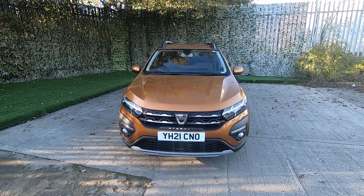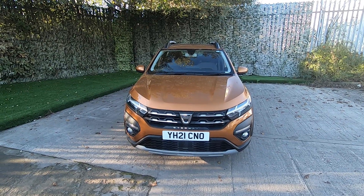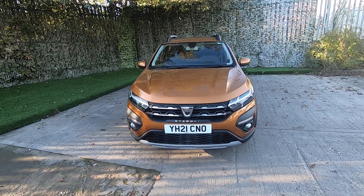Hi there and thank you for visiting Luska Motors for the walk-around video of our Dacia Sandero Stepway. This is the one-litre petrol automatic that's just arrived with us into our stock as a result of a part exchange, and I've got to say what a nice car it is.